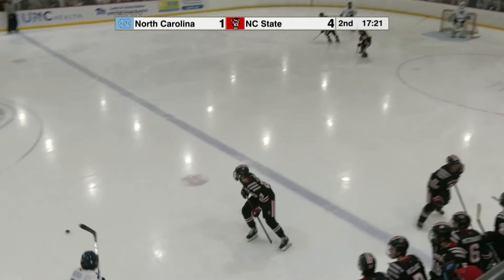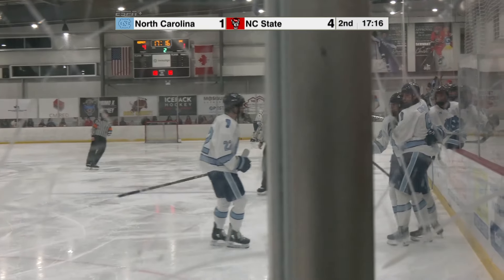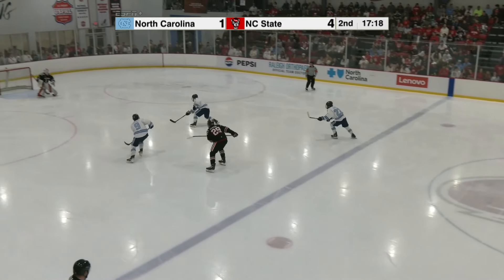It'll be knocked down at the blue line. Tar Heels now with big-time numbers — here they come. Zukowski, Gingra scores! Not much you can do if you're Toyer. NC State got caught up on a bad change when they thought they were going to get deep, and North Carolina makes them pay.